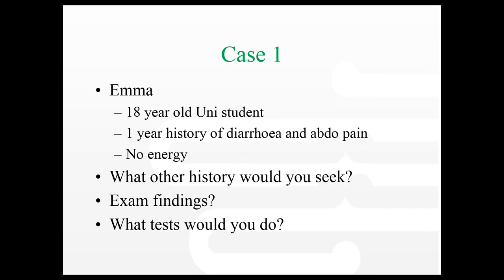Stool samples: you have to think about whether it will change your management. This girl has a one-year history of diarrhoea — she's not going to have an infection. Giardia is possible if she had a bit more bloating. But most of the time stool tests for infection aren't particularly helpful in this chronic group. Faecal occult blood, with my other hat on being involved with the bowel screening program, is a screening test for asymptomatic patients — it wouldn't really change management in this context. Could she have an HIV infection with prolonged diarrhoea? HIV per se won't cause diarrhoea — she'd have to have AIDS, which would be unusual in this age group.